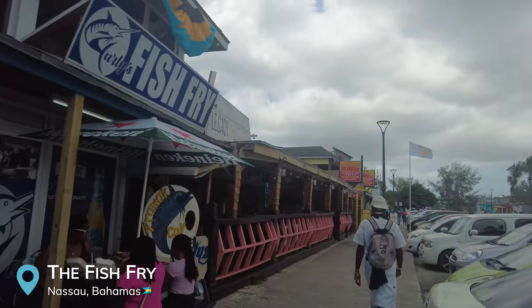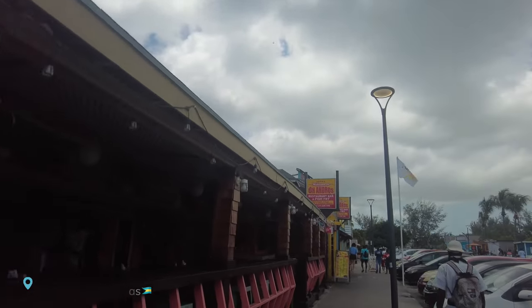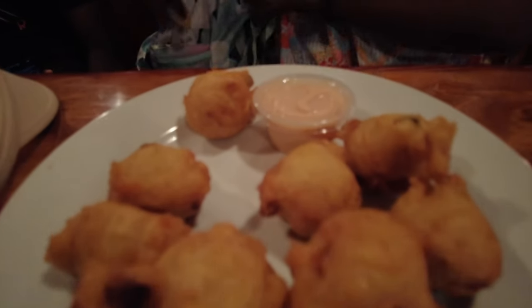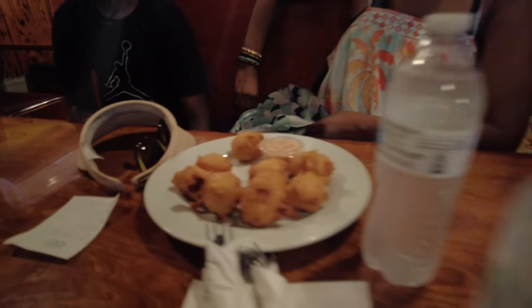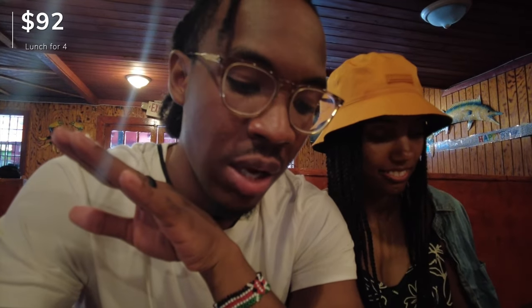We just pulled up to the fish fry, where you can get a ton of local foods from a bunch of different vendors. We're at Big Yard — the guy outside told us they have free conch fritters as well as local prices, including a $13 snapper. I ended up getting the chicken and snapper combo with rice and beans, plantains, and coleslaw. Olivia got the jerk shrimp. Mother-in-law got the snapper and fried shrimp and Tristan got the chicken and snapper combo. Pretty good food and definitely more local prices than we've paid so far.